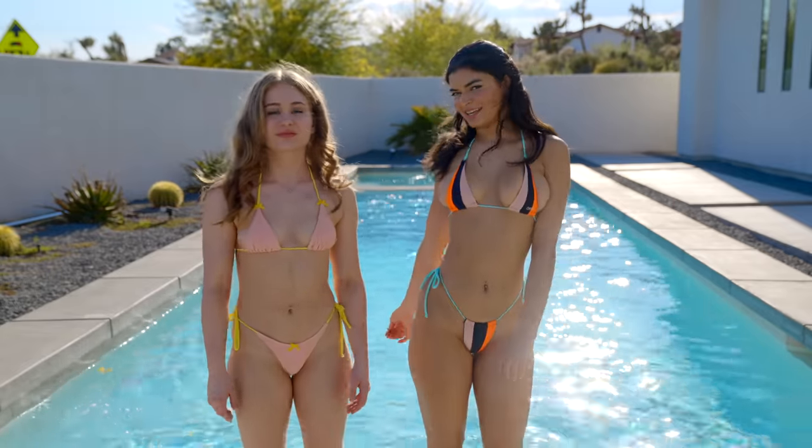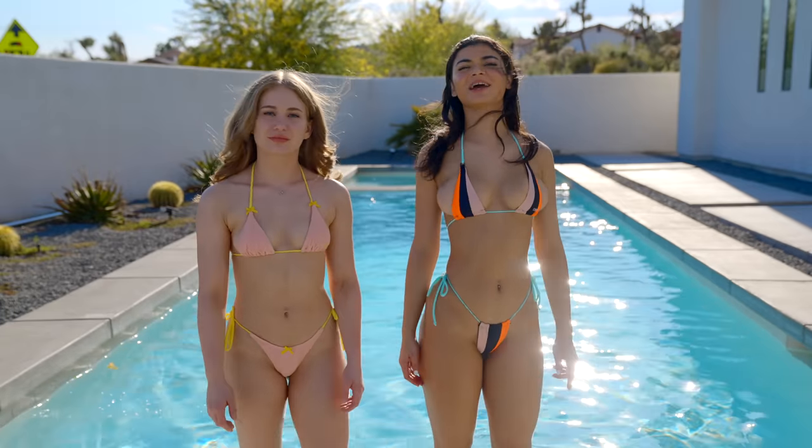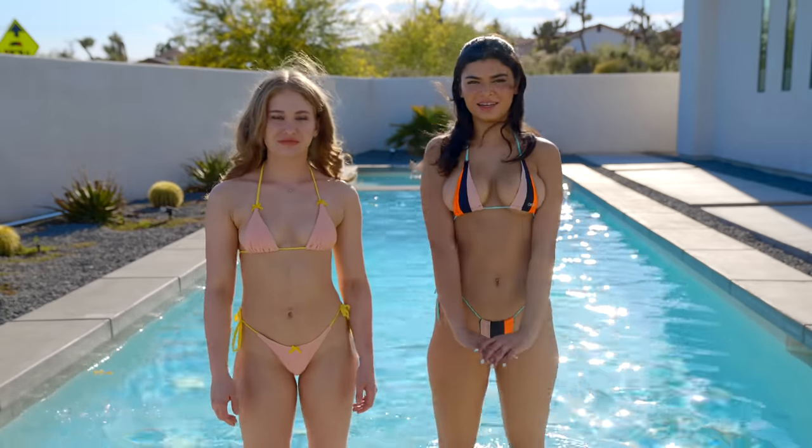I love both our bikinis — let us know in the comments which bikini you think is cuter, and we're gonna try on our next sexy bikini.